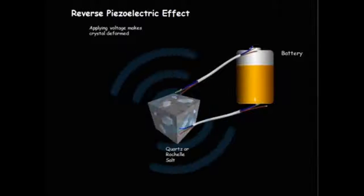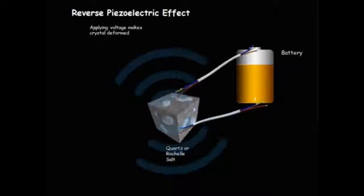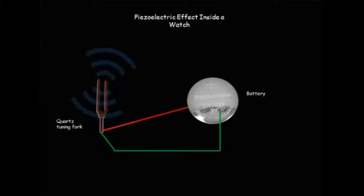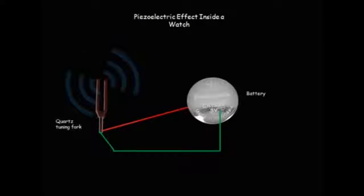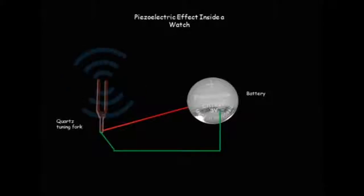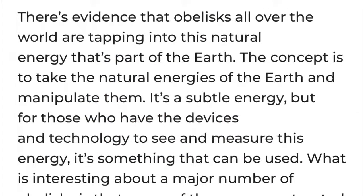If you're wondering what the piezoelectric effect is — you can cause vibrations by hitting it, which gives it power. Or you can cause deformities by applying voltage to a quartz crystal. The piezoelectric effect is inside the quartz tuning fork in a watch; when you shake and vibrate it, that's how it recharges the battery.